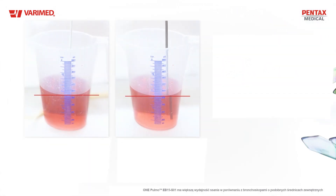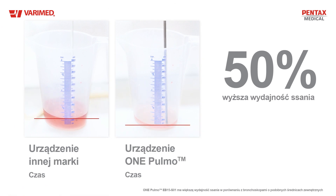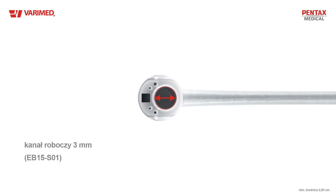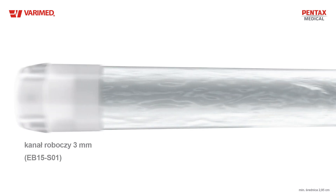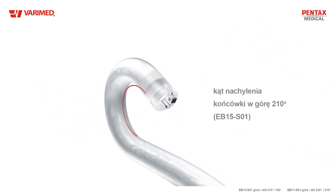One Pulmo is designed to deliver up to 50% more suction capacity. Its large working channel allows you to remove fluids fast. One Pulmo offers best-in-class tip angulation.